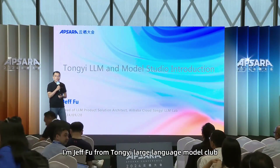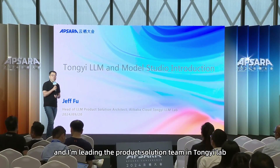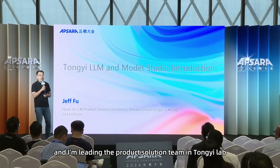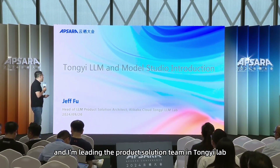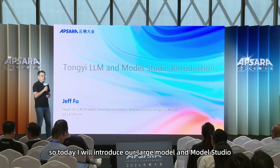Good afternoon. I'm Jeff Fu from TongYi Large Language Model Lab, and I'm leading the product solution team in TongYi Lab. Today I will introduce our Large Language Model and Model Studio.